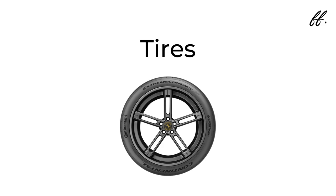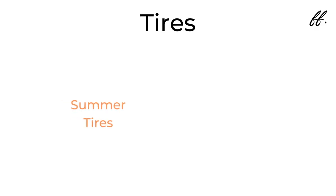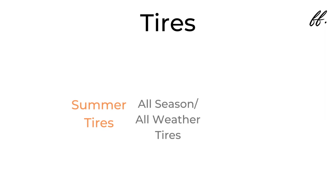Tires — I could make multiple videos; in fact, there are multiple channels dedicated to this topic. For that reason, I'm going to be short and concise. When talking about enthusiast cars or sports cars, there are three main tire categories: summer tires, all-season or all-weather tires, and winter tires.